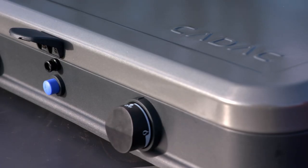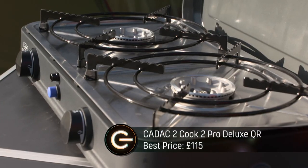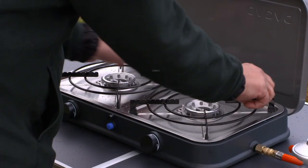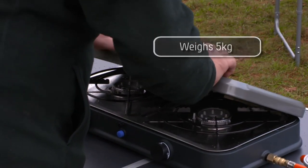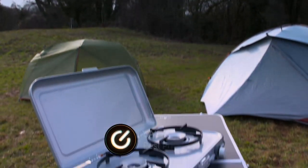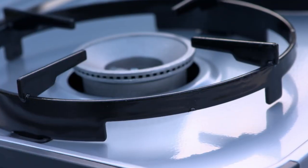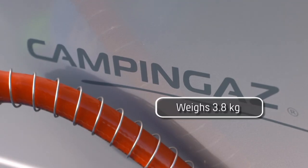On to the next test: stoves. We'll start with the pricey option — this is the Cadac 2 Cook Pro 2 Deluxe QR. It doesn't exactly dance off the tongue, but the quality shines through. Check out my enamel-covered pot stands and my powder-coated lid. My budget model is the Camping Gaz Camping Kitchen 2 CV — a twin-burner stove for only 50 quid, less than half the price of Craig's costly cooker and over a kilo lighter.